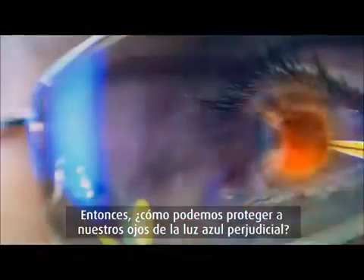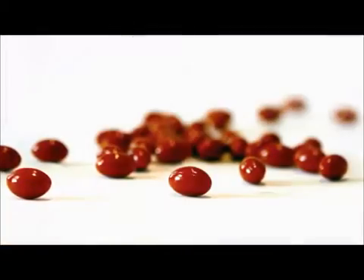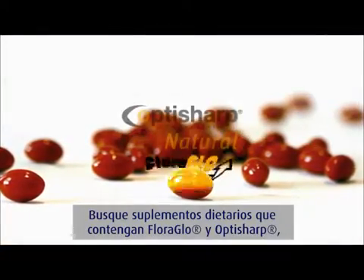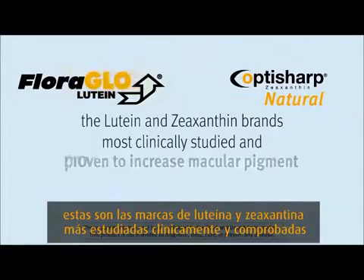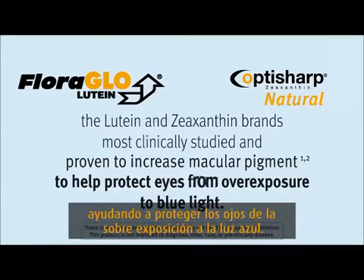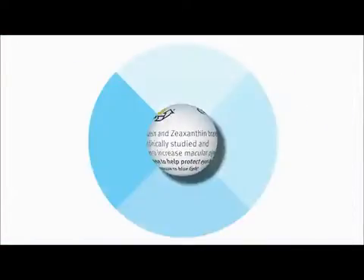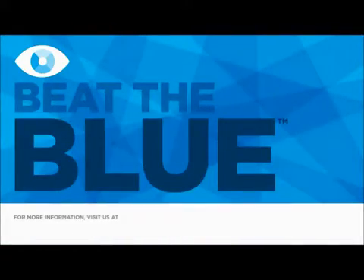So, how can we protect our eyes from harmful blue light? Look for daily supplements containing Floroglow and Optishal. They are the lutein and zeaxanthin brands most clinically studied and proven to increase macular pigment in the eye to help protect eyes from overexposure to blue light. For more information on blue light, visit BeatTheBlue.com.